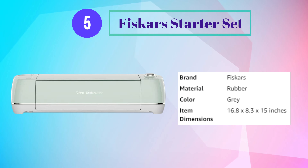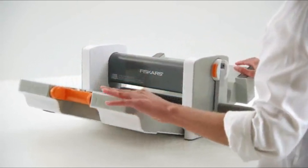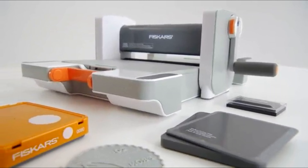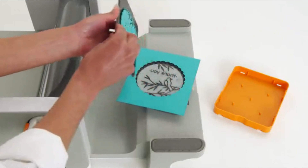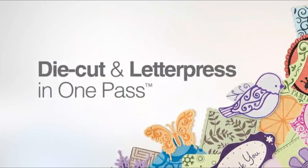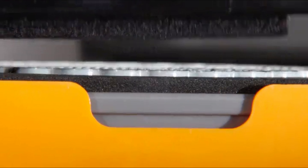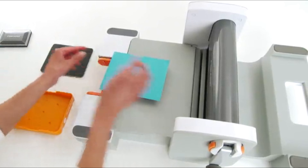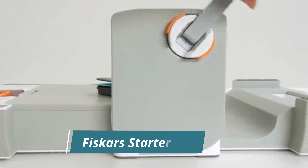Number 5: Fiskars Starter Set. Introducing the Fiskars Fuse Creativity System — the only system that combines die-cut and letterpress techniques to create stunning embellishments that elevate your projects. Your starter set includes the machine, a design set with a die and two letterpress plates, a cutting plate with a rubber mat, a base plate, and even an ink pad, so you can start creating right out of the box. Place a letterpress plate in the die, ink the design, add your paper, and make one easy pass through the machine.